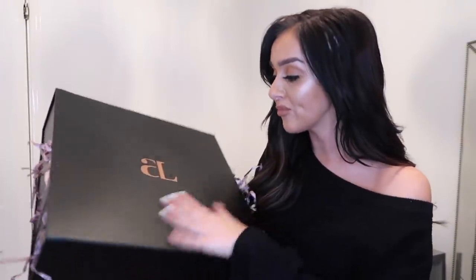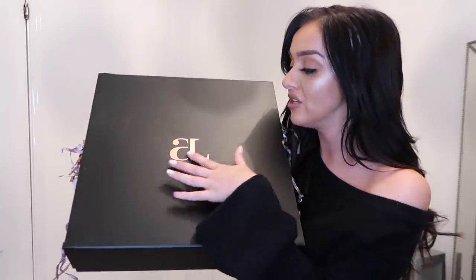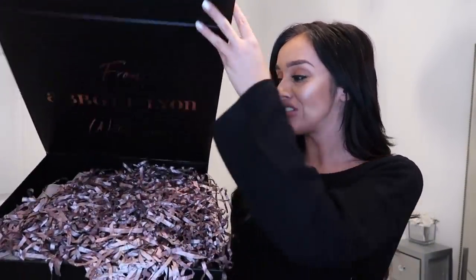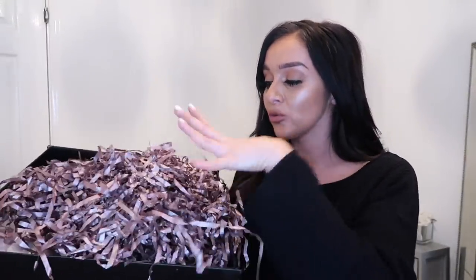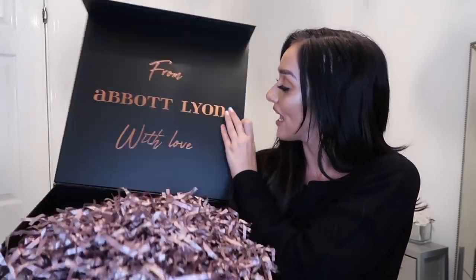Just look how expensive and amazing these look — they would make the most stunning Christmas presents. It's just this gorgeous black box that feels really expensive, with an embossed logo in rose gold metallic text. If we open the hamper, there's all this tissue straw stuffed inside to cover the gorgeous gifts, and on the inside of the box it says 'From Avid Leon With Love' in the same rose gold metallic. I love the color scheme — it looks really luxurious and high-end.